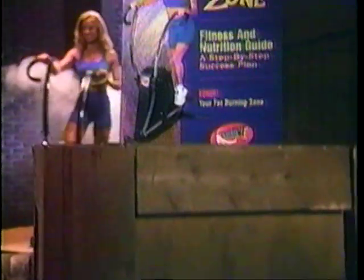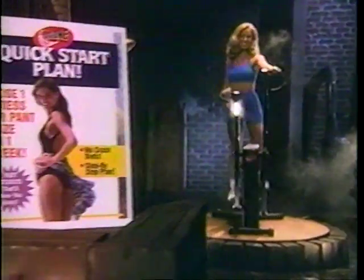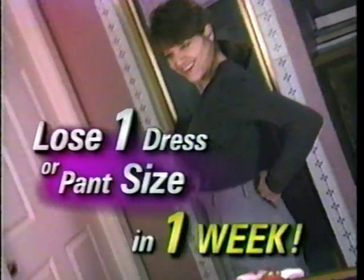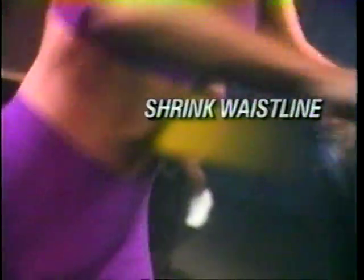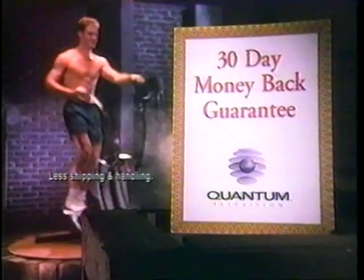We'll even include a programmable electronic timer that counts down your workout to keep you motivated, and the Cyclone Zone — a complete guide to accelerated fat loss. You'll also receive the Cyclone Quick Start Plan: an easy-to-follow, step-by-step program designed to help you lose one full dress or pant size in just one week. Perfect when you need fast results for a wedding, a reunion, or special occasion. Try Cyclone risk-free in your own home for one full month. If you don't shrink your waistline, shed unwanted pounds, and boost your energy, all in just 30 days, simply return for a full refund of the purchase price — no questions asked.